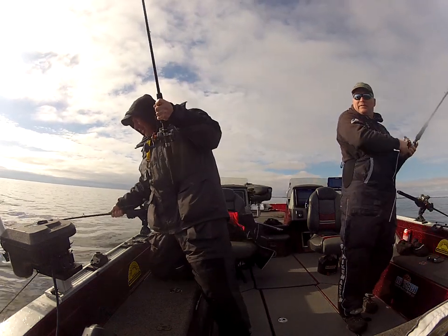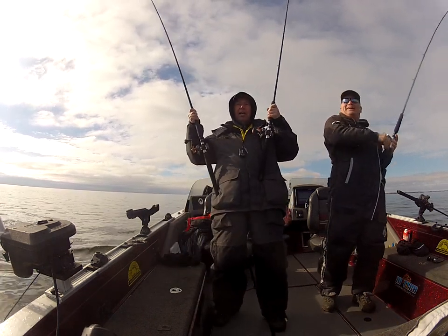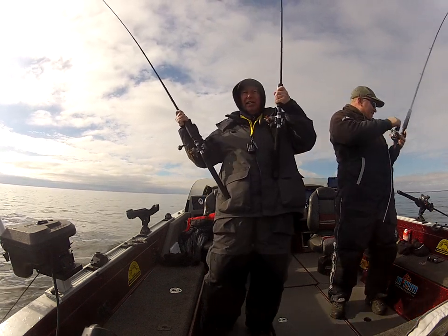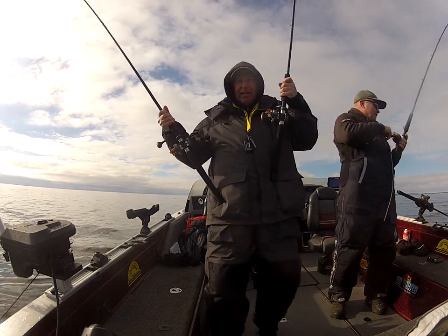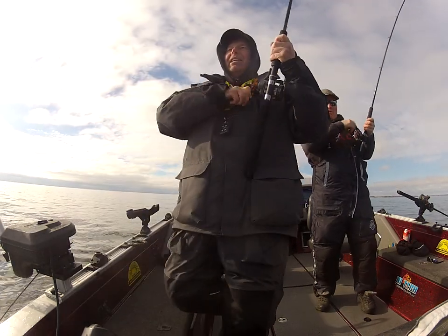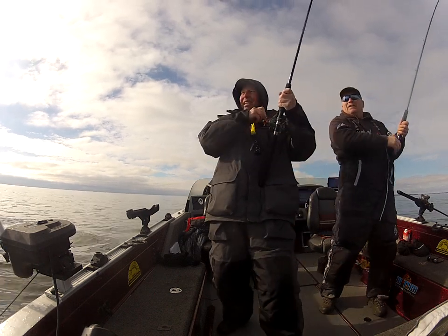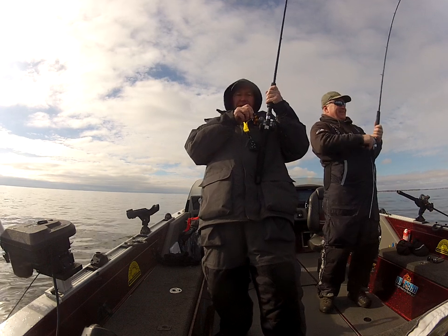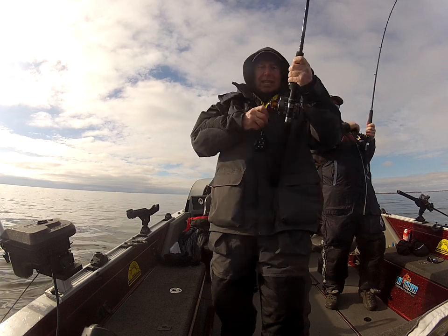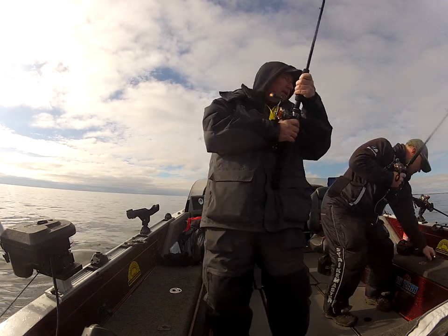It goes off automatically — triple! They're all big, oh my gosh folks! This is crazy, you need to come for a ride. Limestone Fishing Charters never disappoint — we've got a triple and they all feel big, that one looks big. This guy was doing a salmon. I'm gonna put them on your seat.